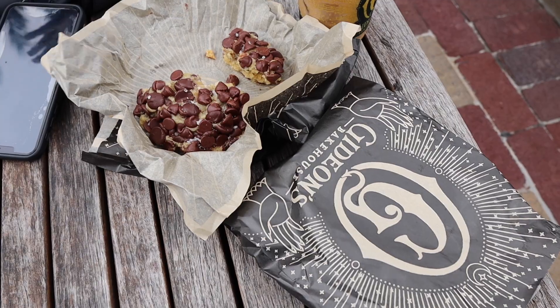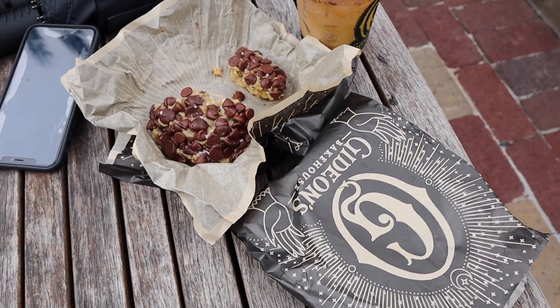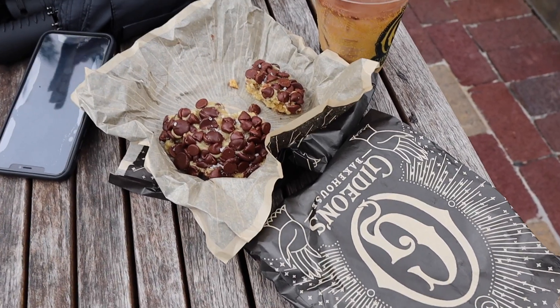I know what Alex means about the cookie dough taste — the cookie itself is so soft it almost tastes like cookie dough. But those chocolate chips are amazing. That is probably the best chocolate chip cookie I've maybe ever had. The verdict is in — you guys have to get over to Gideon's!